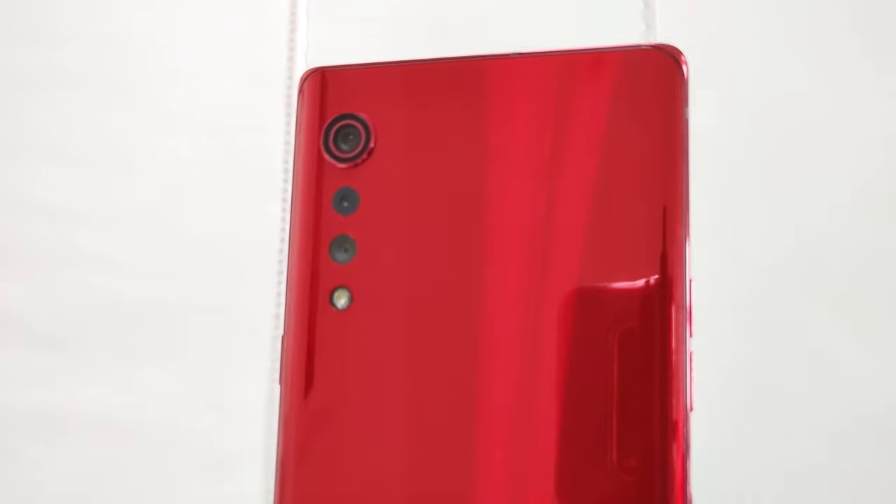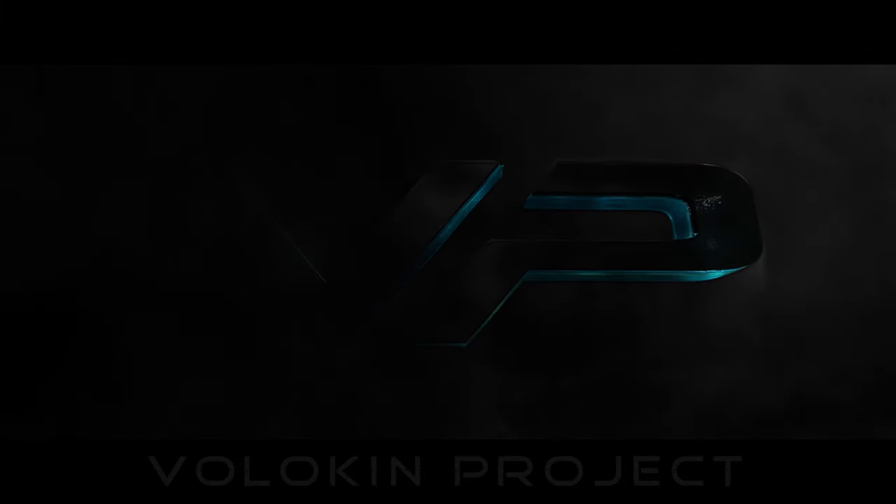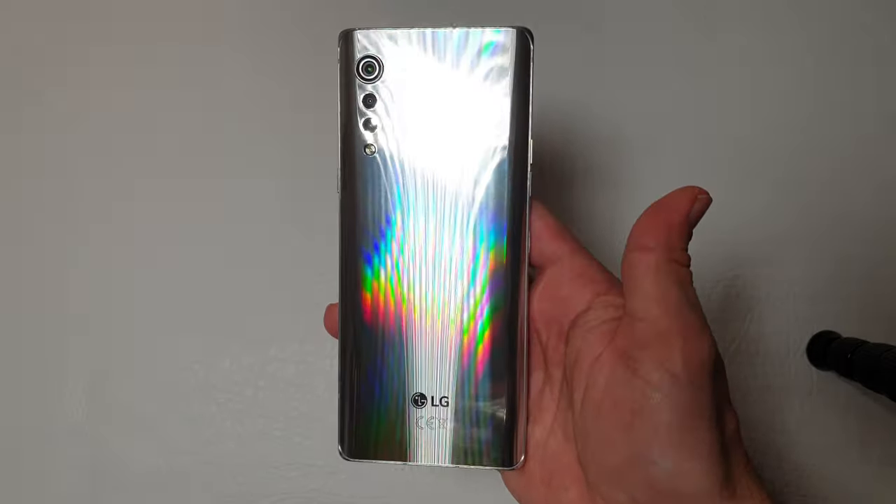Let's crack on with the review. Hello guys, and welcome to Vlog-in Project. It's Tony here, your favorite YouTuber. Today I have the great opportunity to review the LG Velvet almost one year after the release.